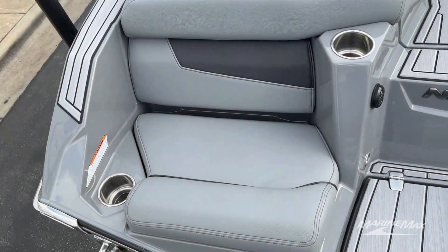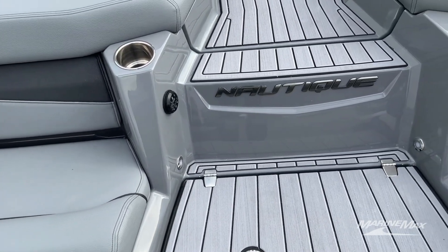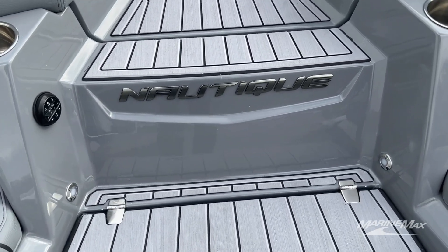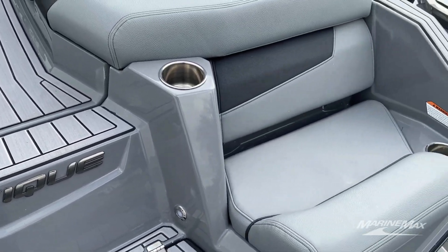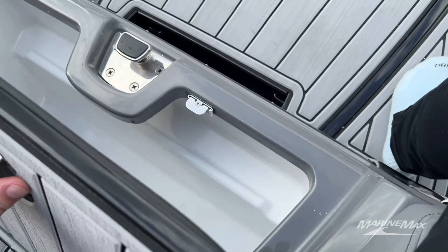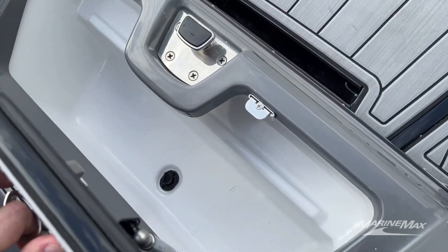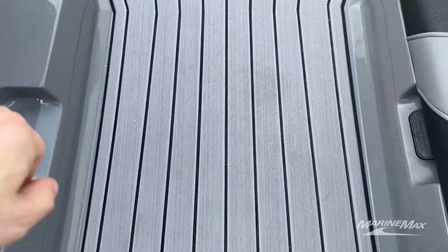Now that we're on the boat, envision yourself lounging in these rear-facing seats here enjoying the sunset. And when you need a drink, it's as simple as opening up this little cooler in the back and grabbing your favorite beverage.